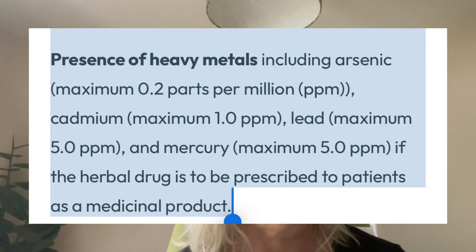Finally, there are limits on heavy metals: arsenic maximum 0.2 parts per million, cadmium maximum 1.0 parts per million, lead maximum 5.0 parts per million, and mercury maximum 5.0 parts per million, if the herbal drug is to be prescribed as medicinal cannabis. So this is going to help with the heavy metals.